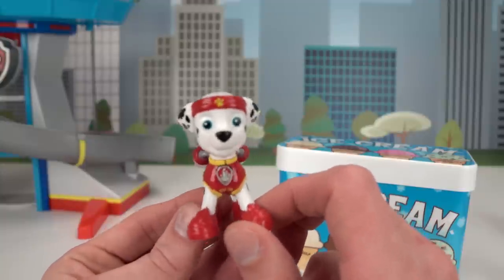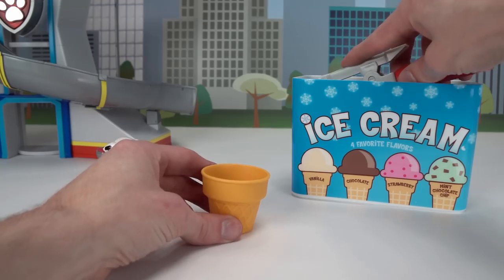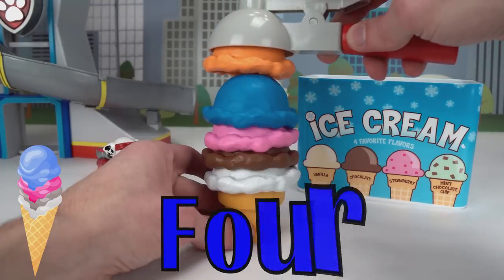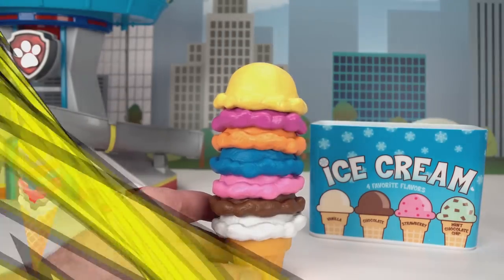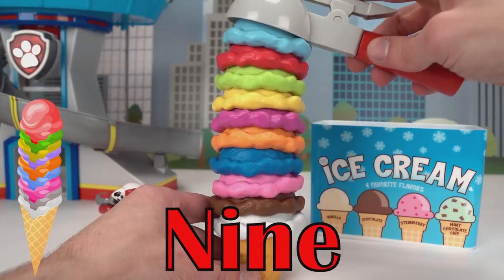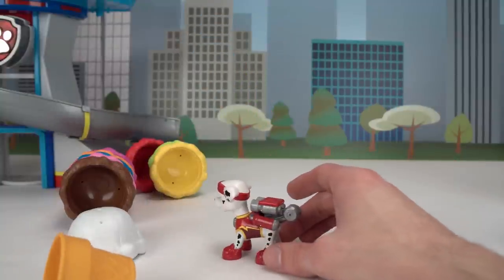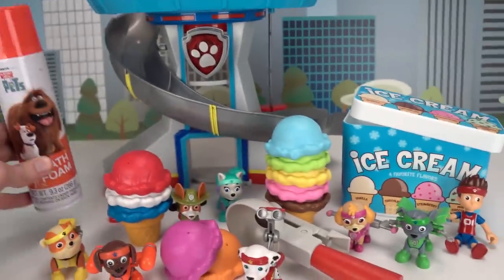I have an idea! What is it Marshall? Let's scoop as many scoops of ice cream as we can, and that way I can carry it all back to the lookout for my friends! That's a good idea Marshall! Alright guys, can you count with me? One, two, three, four, five, six, seven, eight, nine, ten! Good job guys, we stacked ten scoops of ice cream! I'm going to take this ice cream to my friends to share at the Paw Patrol lookout! Be careful Marshall! Oh no! Oopsie! I hope you guys had fun learning your colors with Paw Patrol and ice cream! Remember the bath foam we used was just pretend, so don't eat it! If you liked the video, make sure to give it a thumbs up! Bye!